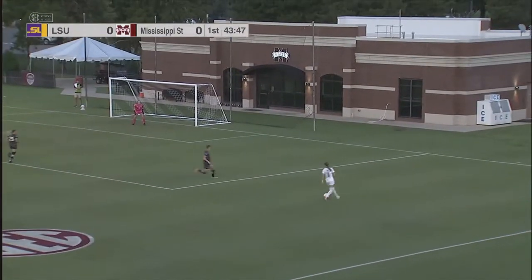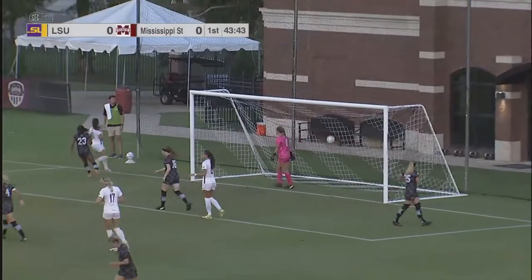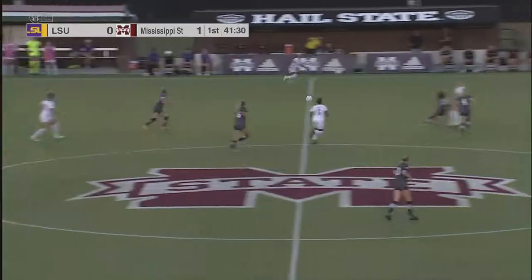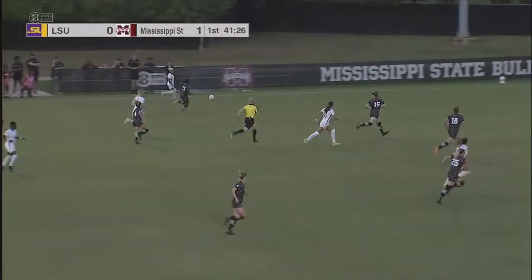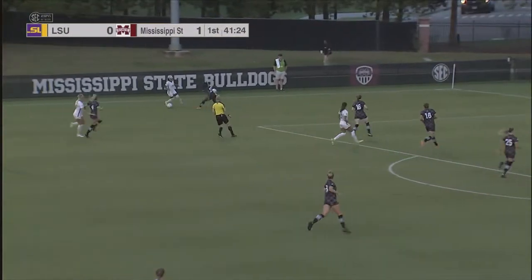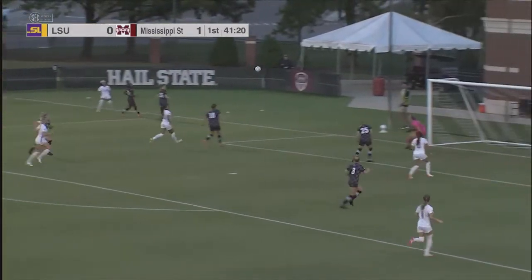LSU on the attack early, trying to send one in, and they do, but it's too high. That is a McWhorter assist and a Mummert goal.